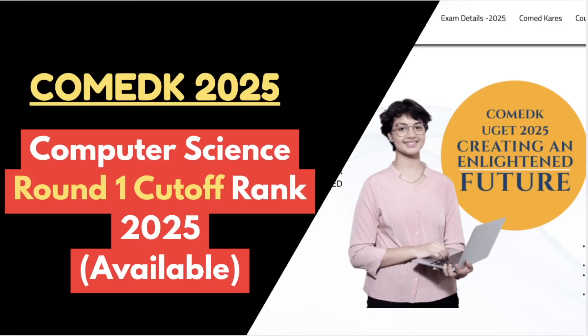Hello future engineers, welcome back to Cutoff 360. In this video we are going to talk about COMEDK Computer Science Round 1 official cutoff ranks for different colleges. Before we proceed with highlighting the college-wise cutoff, if you have not liked and subscribed the channel, make sure to do so to get more updates on various college-wise cutoff along with the course-wise cutoff.